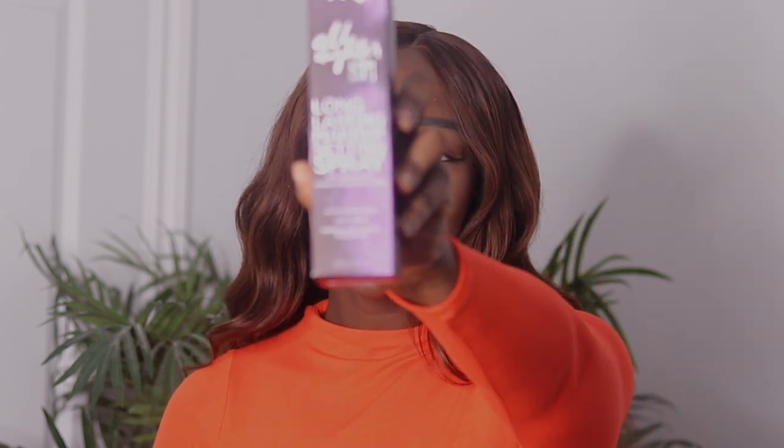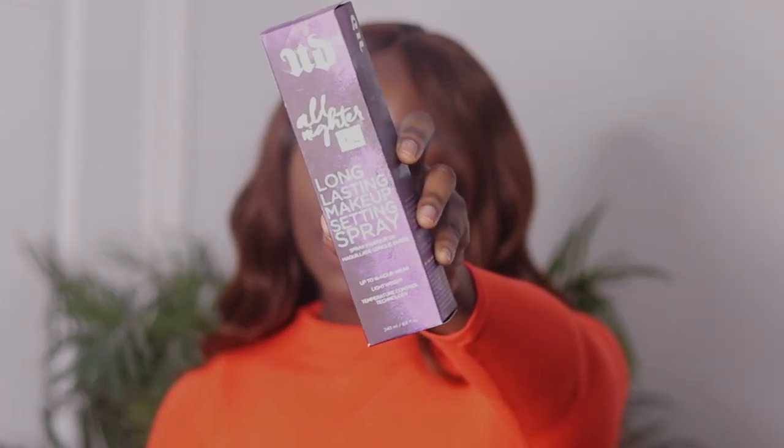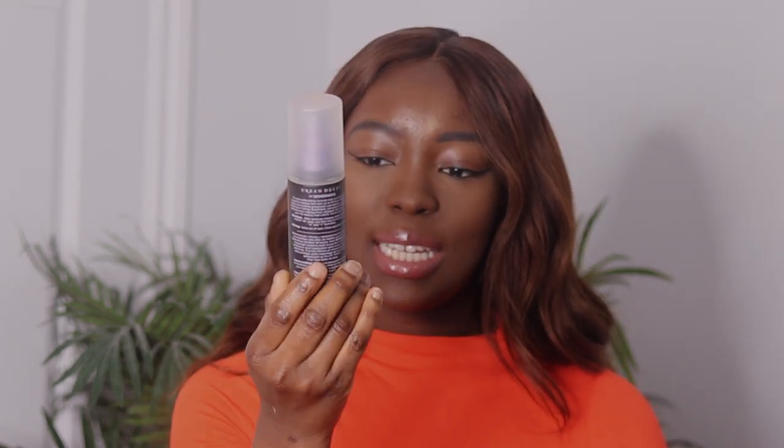I'm going to be showing you guys everything I got from Sephora, and it all fits into this tiny little Sephora bag. The first item is the Urban Decay All-Nighter Setting Spray in XL — the jumbo size. This was $50. The big size is 240ml, while the standard size is 118ml and retails for $48. I figured why not get double the product for just two dollars more. The XL is actually only available online.